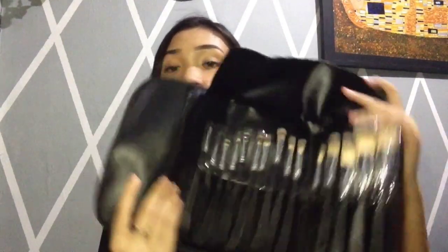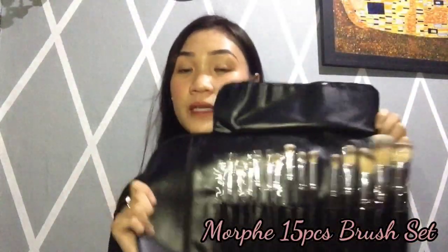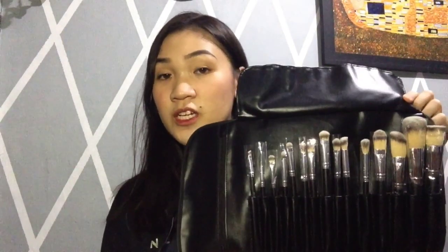Last pala is itong Morphe brush set — 15 pieces brush set. It comes with 5 face brushes and 10 brushes for the eyes.